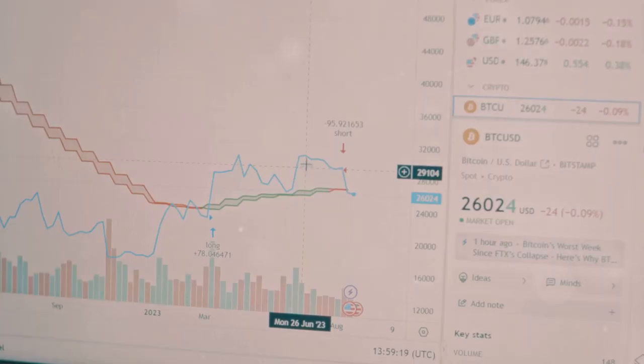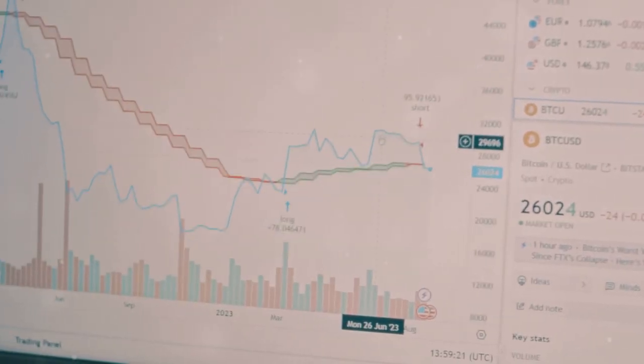Crypto taxes got you feeling like you're trapped in a never-ending maze? Let's simplify it together. Crypto taxes can be a real brain buster, with all those transactions, conversions, and ever-changing regulations — it's no wonder people get overwhelmed.